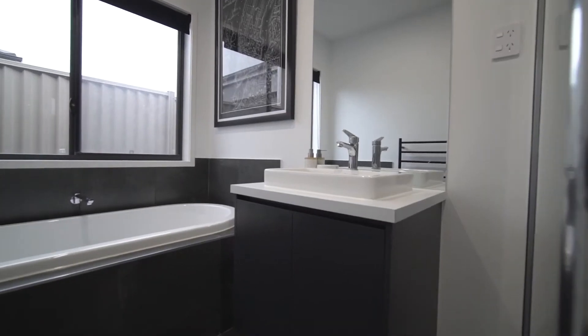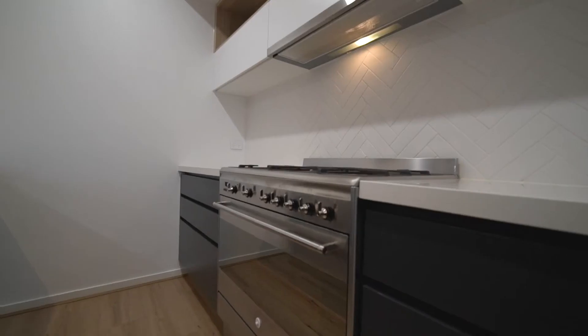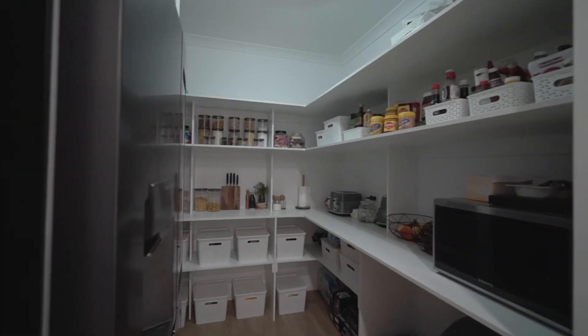The kitchen and bathrooms stand out with quality finishes, including a Caesarstone benchtop and a 900mm Smeg oven, with a clever floorplan sealing off the private front bedrooms and living room.